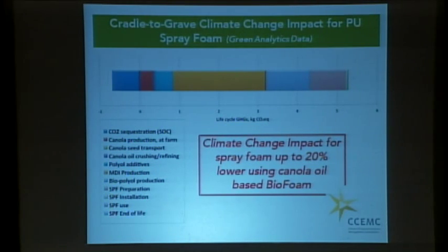It's not enough just to make a bio substitute for an existing product — we also have to consider the overall life cycle environmental impact. Working with our partners at Green Analytics with CCMC funding, we calculated the greenhouse gas life cycle emissions and found that the climate change impact for bio-based spray foam was about 20% lower than for petrochemical spray foam. We may end up with only 10%, but over the life cycle of the product it's a significant saving.